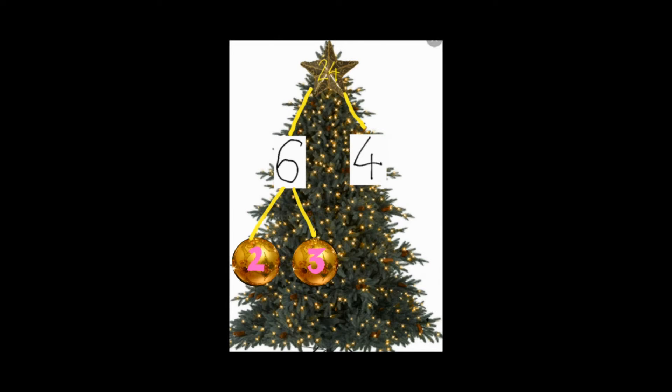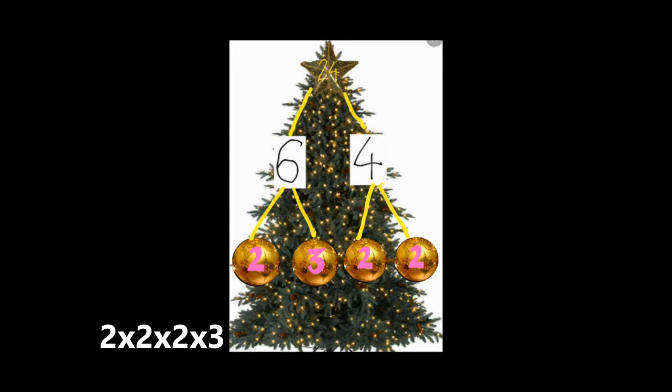We turn our attention to four and we do the same — two more branches coming out of four. And we make baubles out of them if they're prime. Are they prime? Two times two makes four, and they are prime! So our final answer is two times two times two times three!